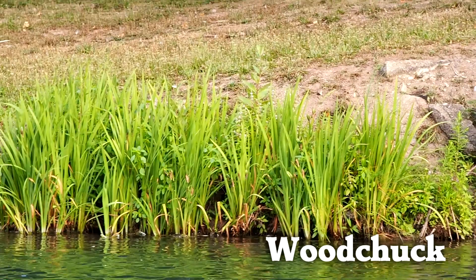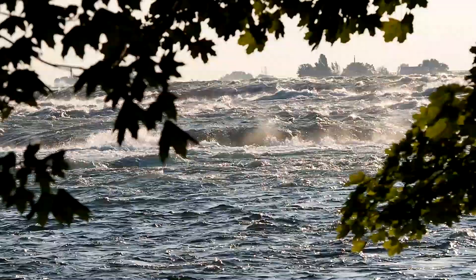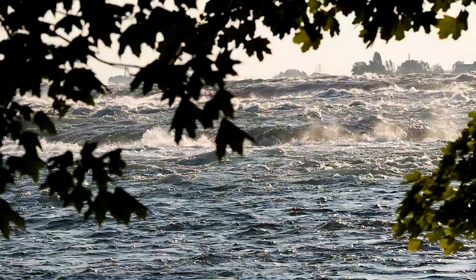Have you seen a bird fly like this before? The rapids just above the falls are a great place to see water birds.